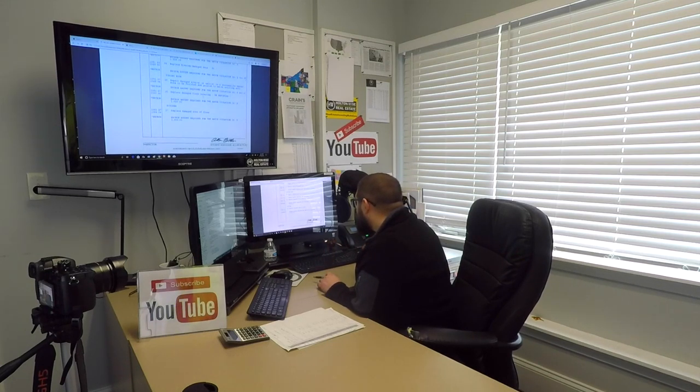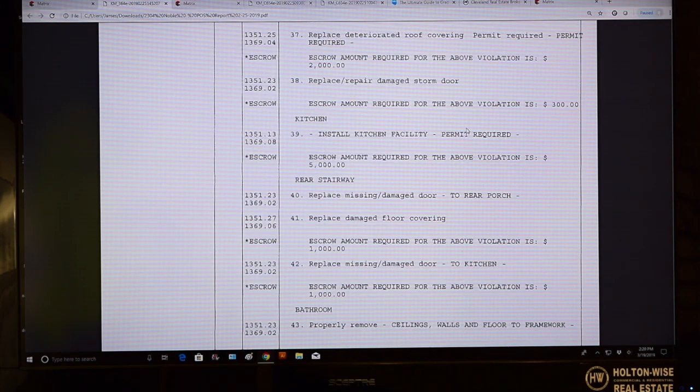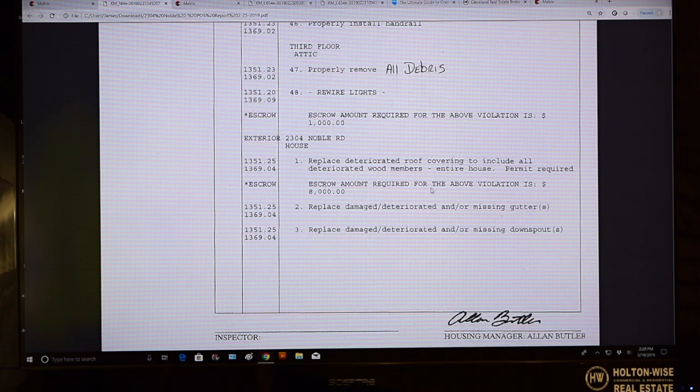I want to see if there's anything here that was outside of what we'd normally do. Usually with point-of-sale cities, a lot of times the violations list is all stuff we'd have to do anyway on a BRRRR deal. But sometimes the cities add a few additional costs. Like, a lot of times these duplexes, we could definitely get tenants in there without replacing the driveways. But the cities are notorious for hitting you for the driveways. I'm looking to see if this one has a driveway on it. Oh, here's a big one: replace deteriorated roof. You've got to hold $8,000 in escrow there.